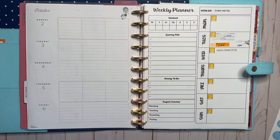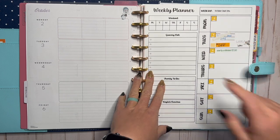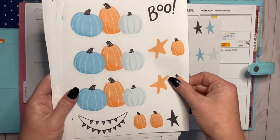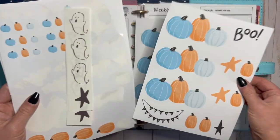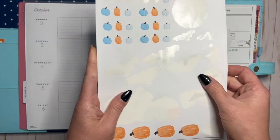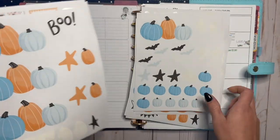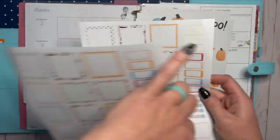Hello friends, welcome to my channel! If you are new here, welcome back if you are not. I am Keisha, and I am here to plan for the first full week in October — October 2nd through October 8th. I'm going to be using stickers that I made from clipart that I purchased off of Etsy, and I made these on my Cricut — cute little ghosties. I did use these on my monthly family planner, so if you want to see me use some of those stickers, go check that video out.